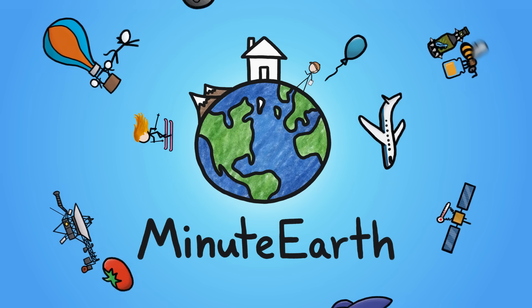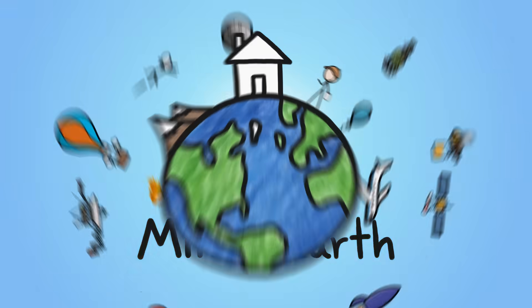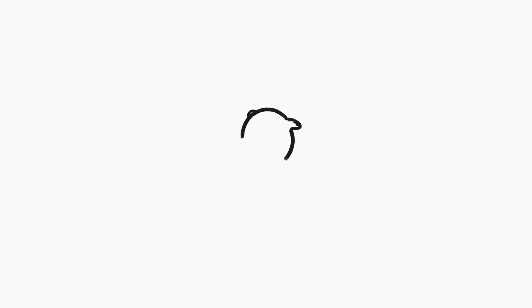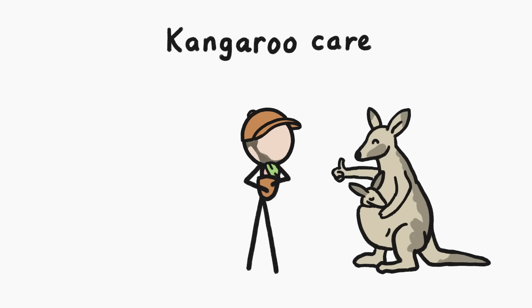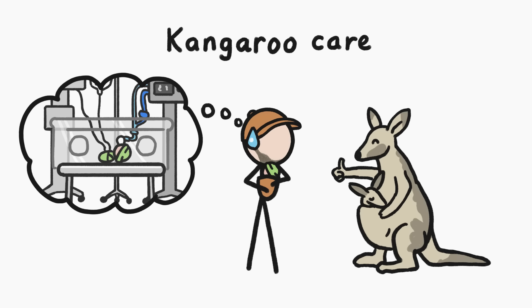Hi, I'm David. This is MinuteEarth, and at least some of the time, that non-expert was me. Doctors call what I was doing kangaroo care, since the skin-to-skin contact it creates is a lot like the cozy confines of a kangaroo's pouch. At the time, I worried it was risky, since it took my baby away from that sterile box and all those monitoring devices.